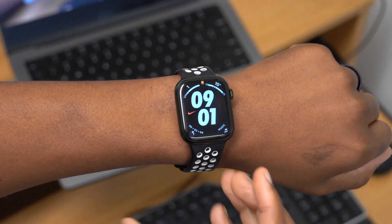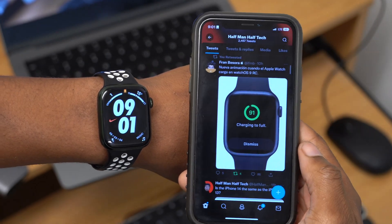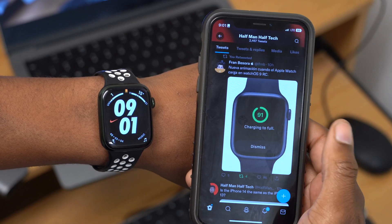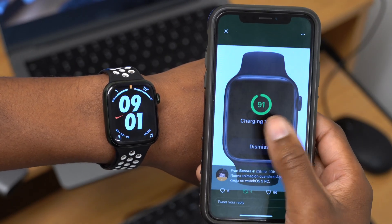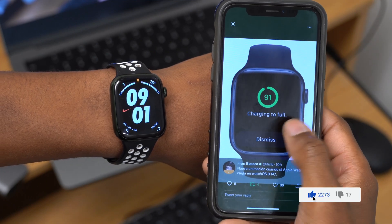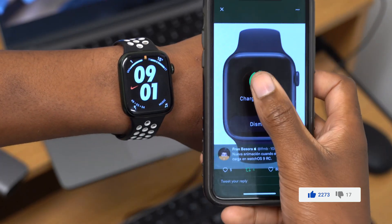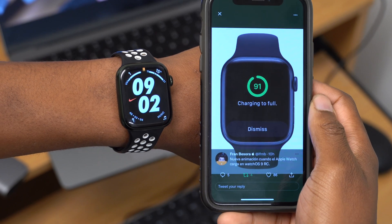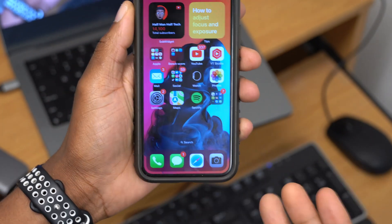When you connect your watch to a charger, there's a new charging animation in watchOS 9. It will say 'Charging to Full.' There is a bug where even at 100 percent it still says 'charging to full,' but overall you can tap the charging percentage to see this new animation.